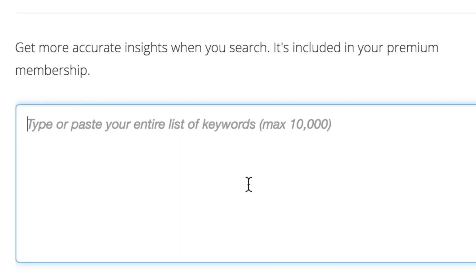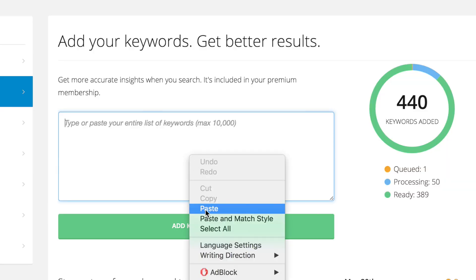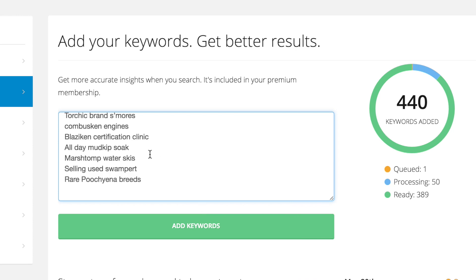Members can add up to 10,000 keywords every day, and it doesn't cost anything extra. So if you have a large list, just paste it in there and we'll get that data working for you.